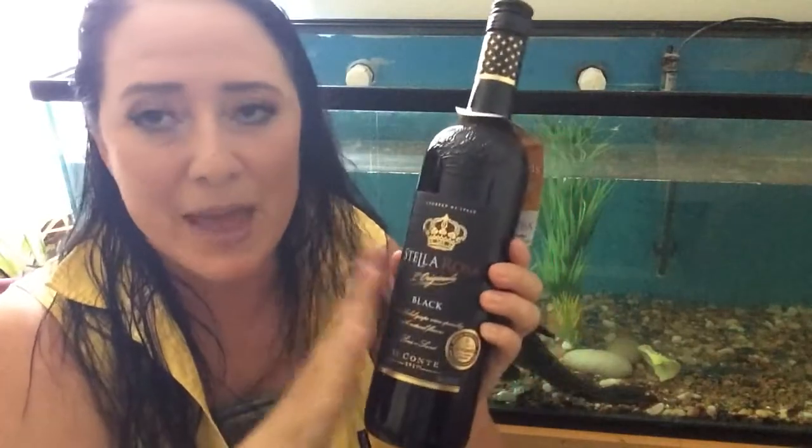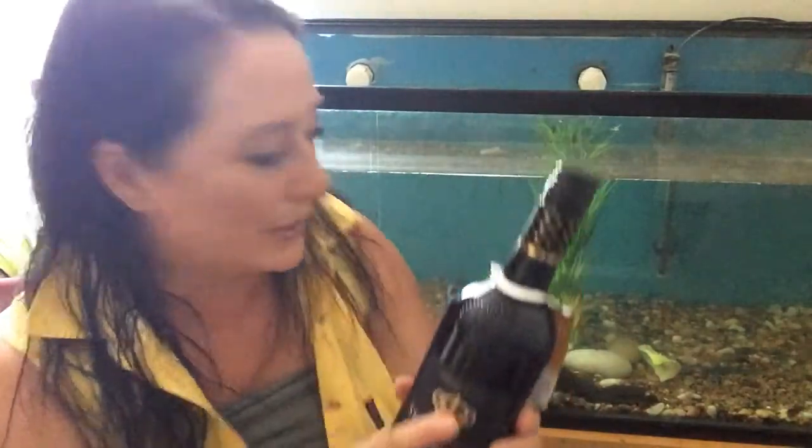I'm loving this screw cap. I love the detail on the bottle. It's a product of Italy. It says Stella Rosa black, real fruit, natural, gluten-free, low alcohol. But that's okay because that makes it more of like a brunchy sipper.